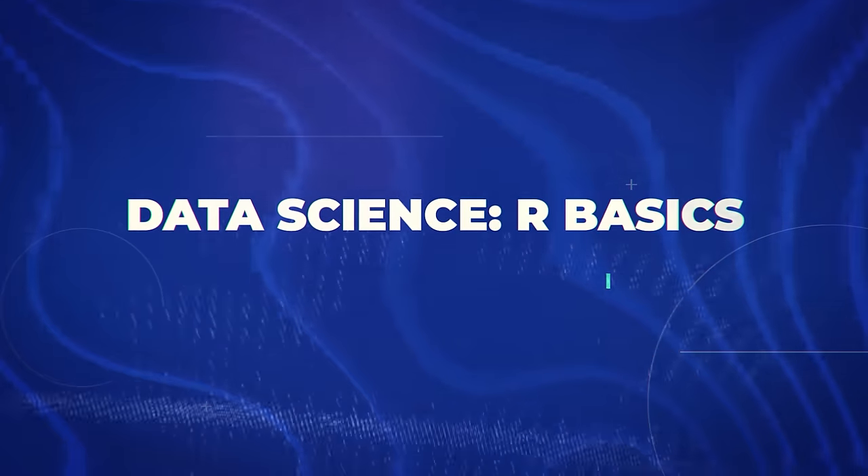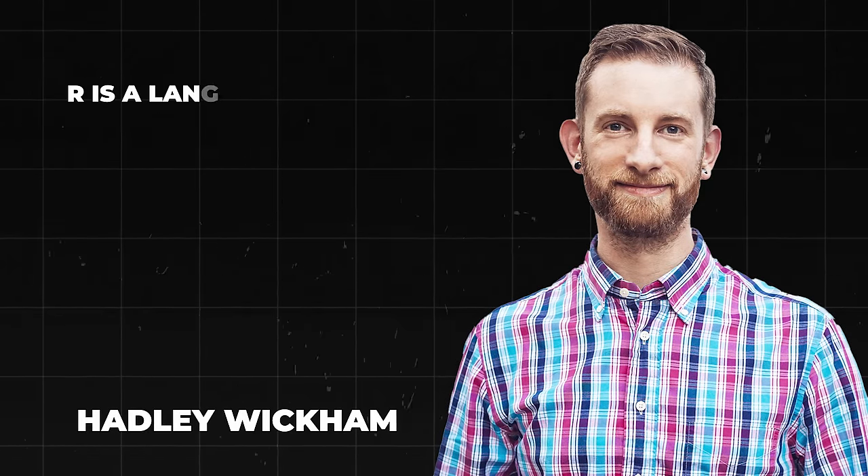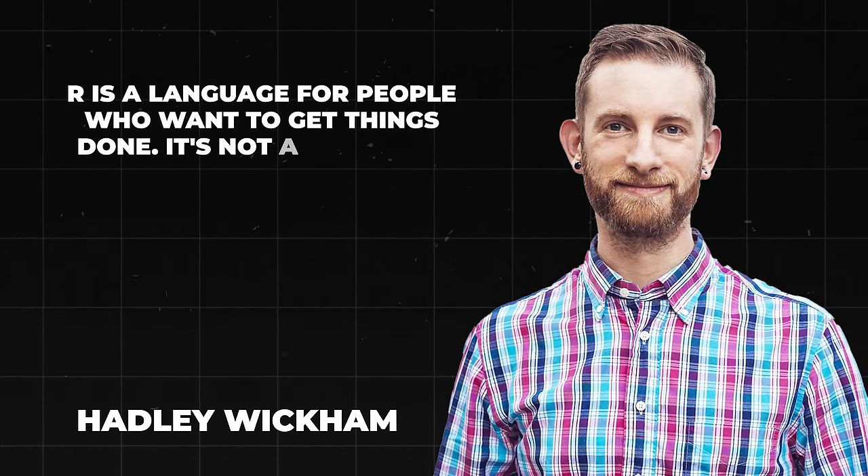Let's move on to our next course, which is going to turn you into a data wizard. Welcome to the world of data science — specifically R Basics. This course is part of Harvard's professional certificate in data science program and it's your ticket to becoming a data dynamo. In the words of Hadley Wickham, chief scientist at RStudio, 'R is a language for people who want to get things done. It's not a language for computer scientists — it's a language for scientists who compute.'